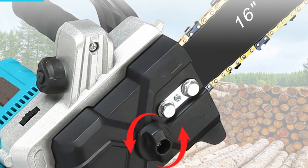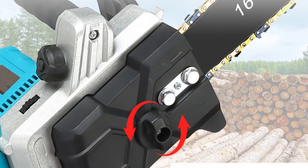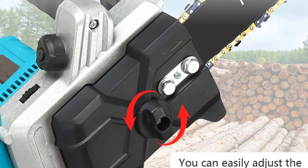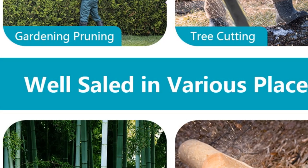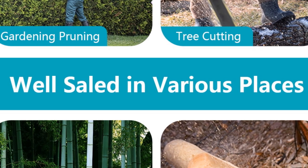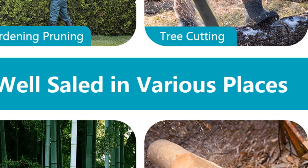Weighing only 2.9 kilograms, this tool is lightweight and ergonomic, reducing operator fatigue during prolonged use. The compact dimensions of 39 x 24 x 19 centimeters make it easy to handle and store, while the battery-powered operation ensures portability and flexibility.